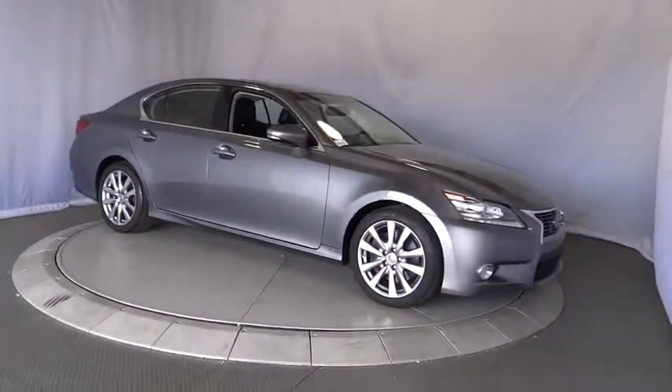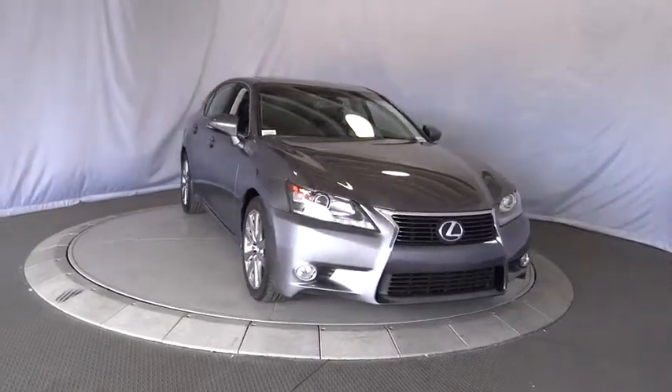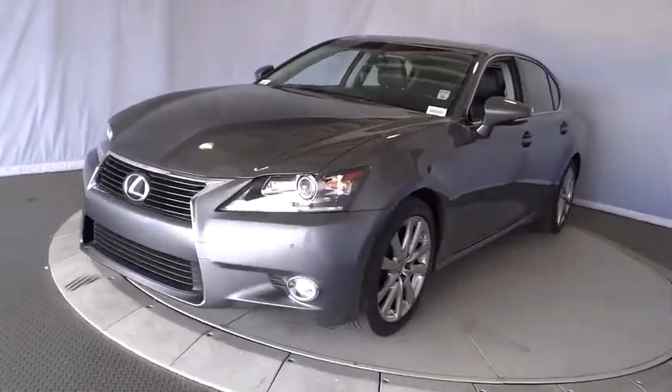Power steering, adjustable steering wheel, aluminum wheels, auto-dimming rear-view mirror, cruise control, keyless start, floor mats, four-wheel disc brakes, climate control, and universal garage door opener.